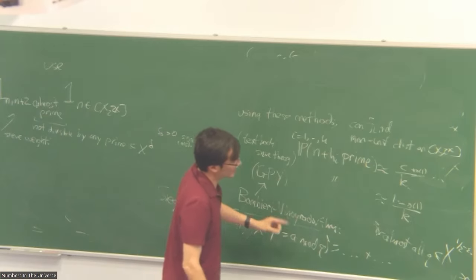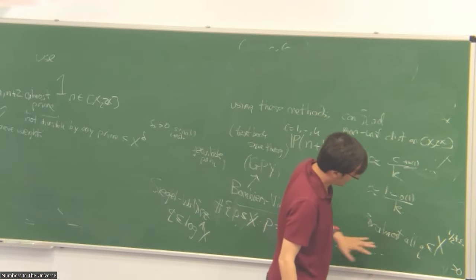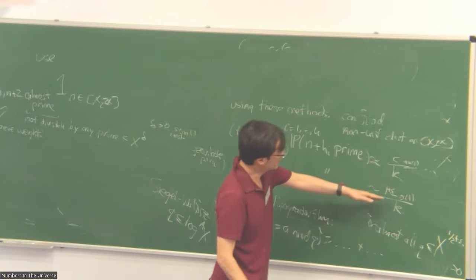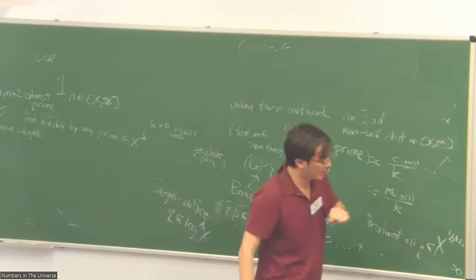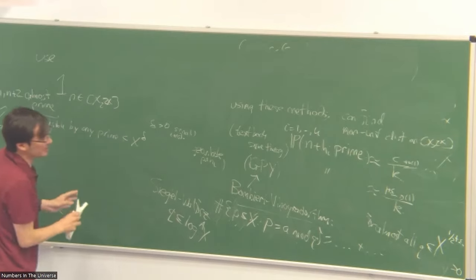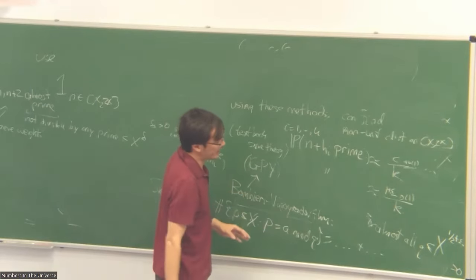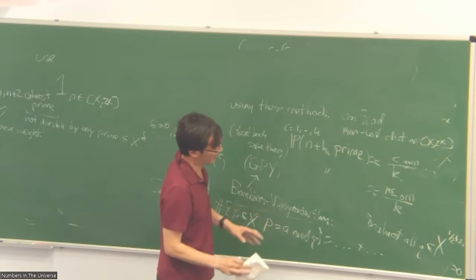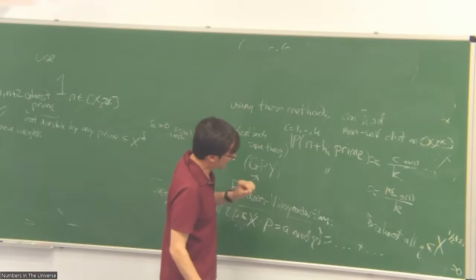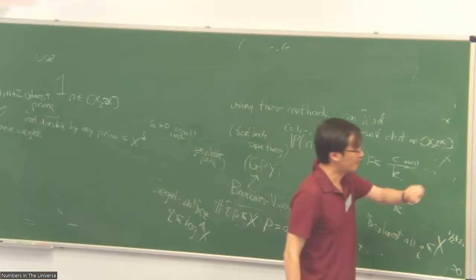This was a key input in the GPY analysis. Goldston, Pintz, and Yıldırım observed that if you could ever improve the Bombieri-Vinogradov theorem — if instead of going up to just below X^{1/2}, you could get a similar theorem for moduli up to X^{1/2+epsilon} — then you could add an epsilon to their estimate and finally make this strategy work. So there was a lot of interest in improving the range of the Bombieri-Vinogradov theorem.